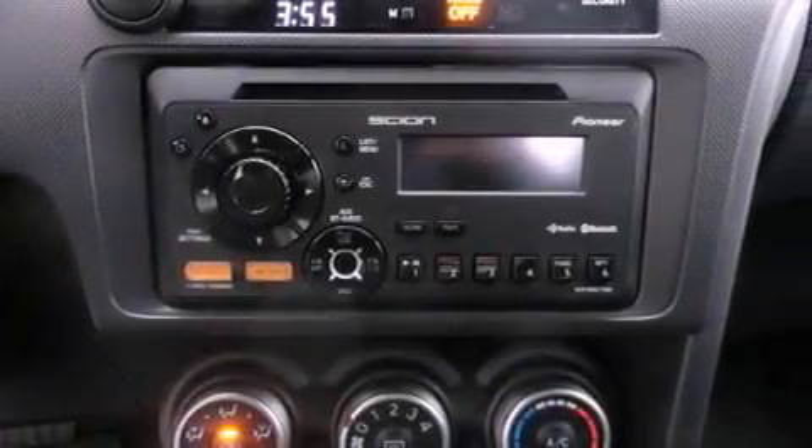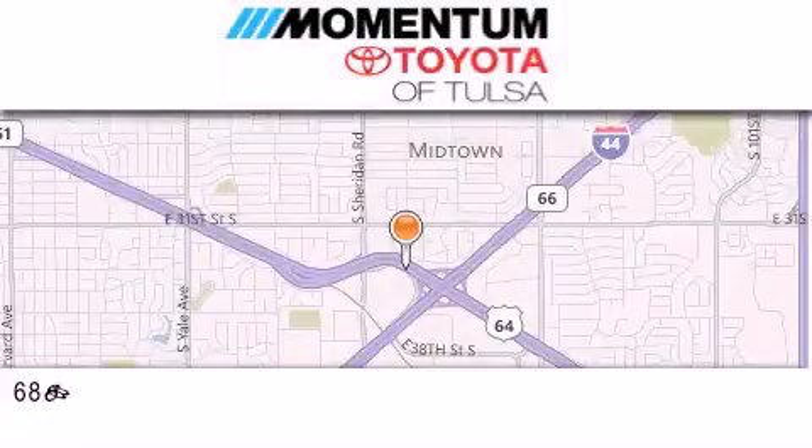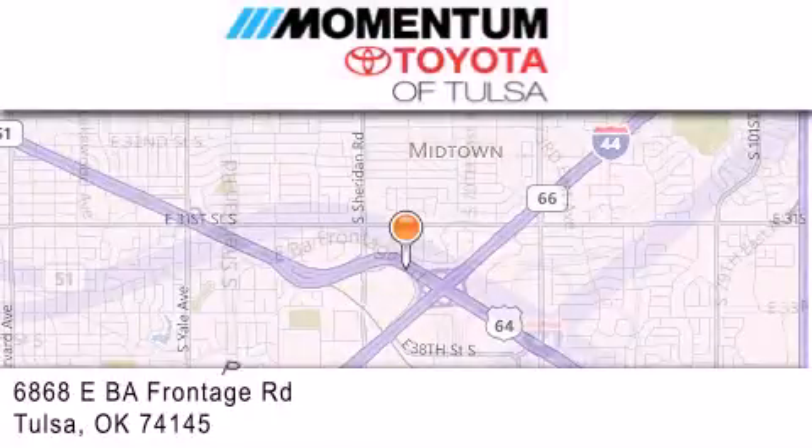We hope you found this video informative. Please contact us today. Momentum Toyota of Tulsa is located at 6868 East BA Frontage Road in Tulsa.